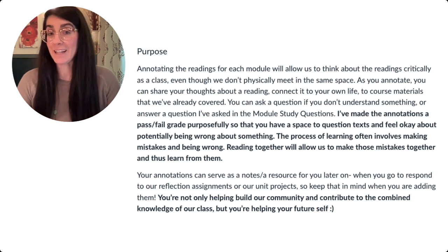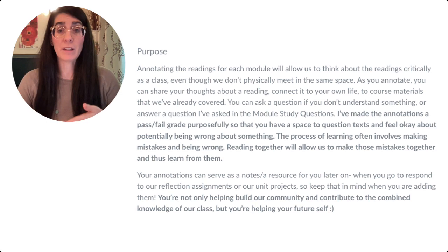You might even have your students annotate that purpose so they reflect on why they're completing the annotation assignments and how they might plan to use them in the future.